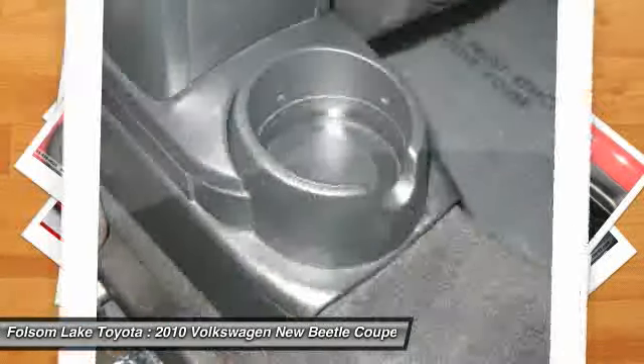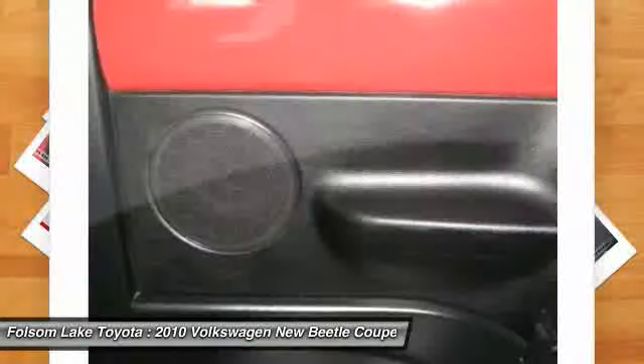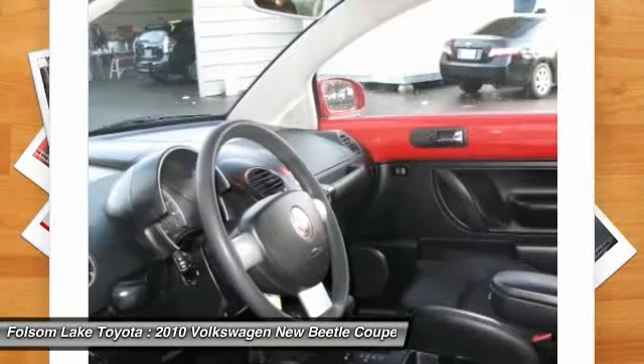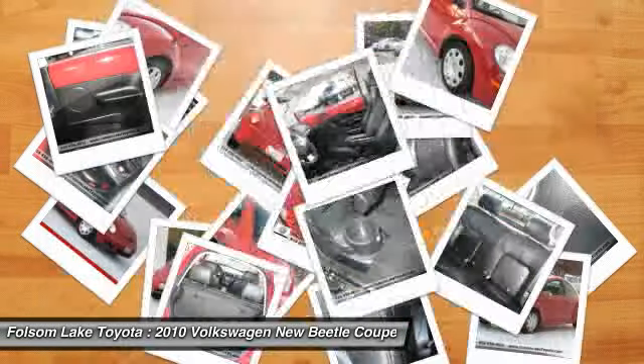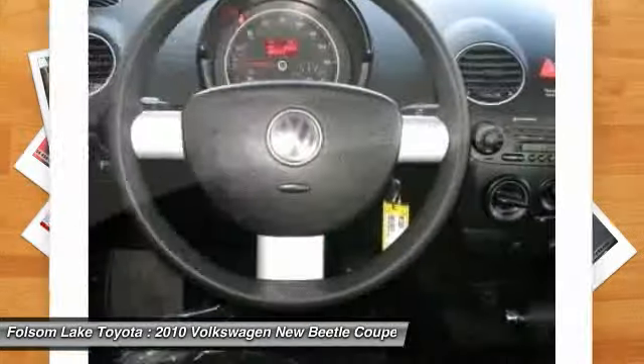For more information on this specific model, please click our link to AutoFile. Here at Folsom Lake Toyota, we stand by our products. Every vehicle, whether certified or not, goes through a very rigorous inspection and is not available for sale unless it meets our standards. Please call us for more information.